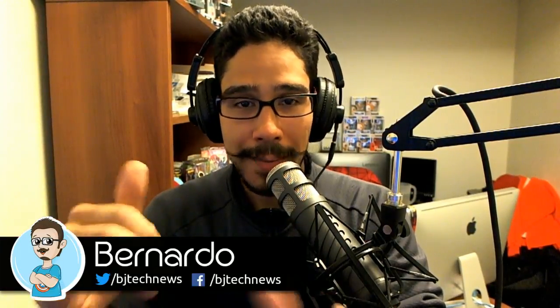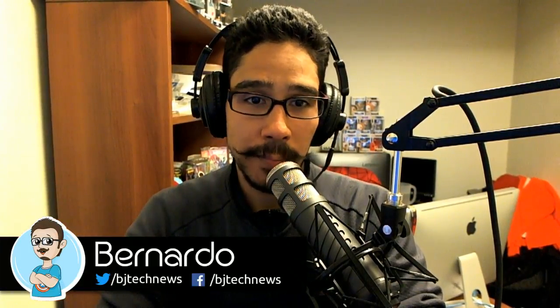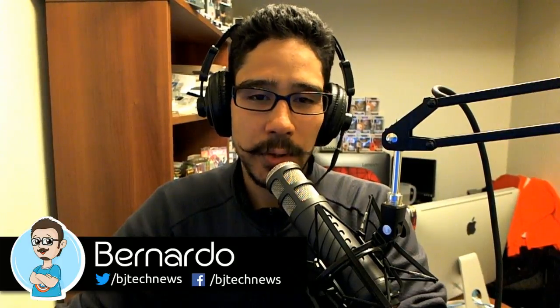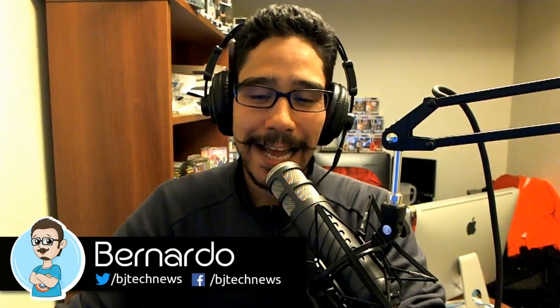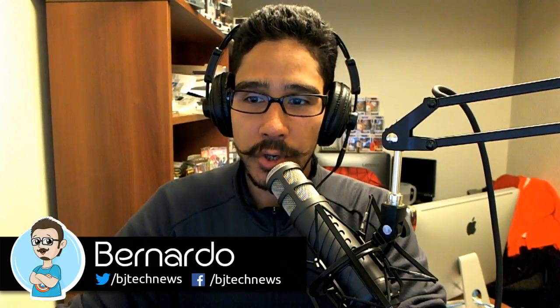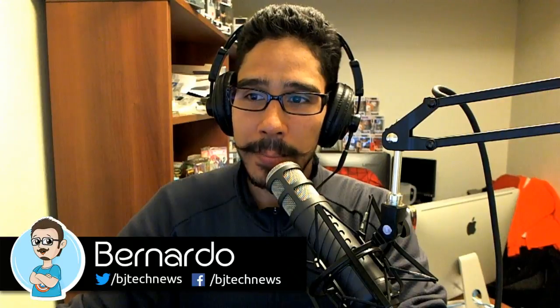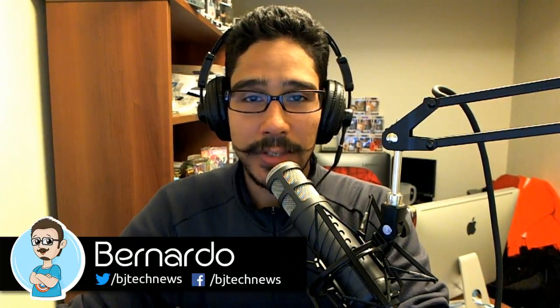Hopefully you guys enjoyed this live stream. Again, this is the very first episode of Talk Nerdy — I'm probably going to do this more often. We had a couple of people in the live stream, thank you for joining. Catch you guys on the next one.